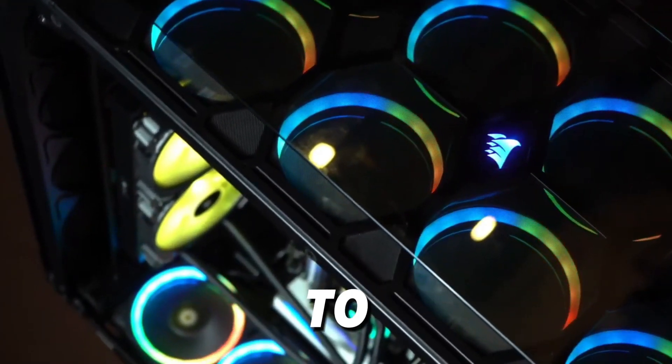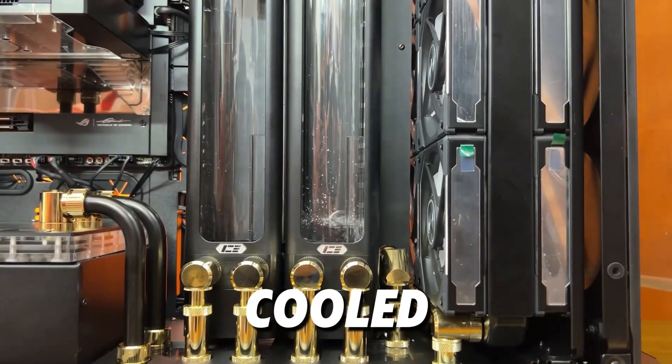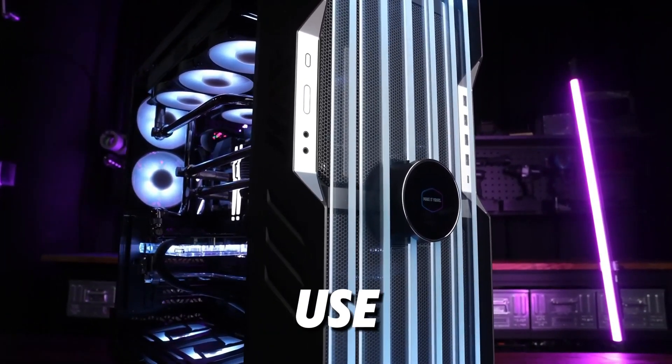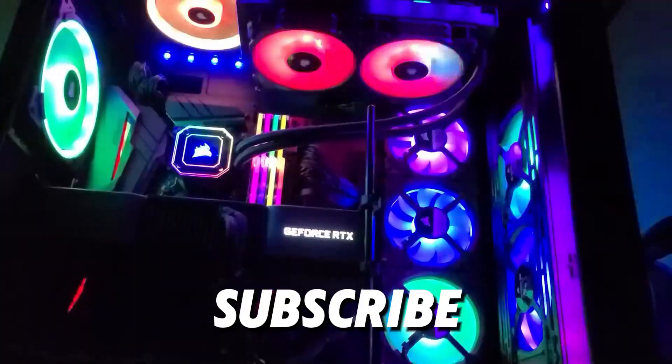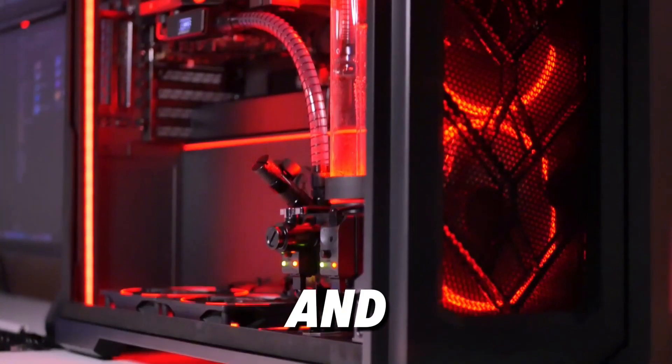From spacious full towers to sleek mid-towers, these cases are designed to help you build the water-cooled rig of your dreams. Let us know in the comments which case you're excited to use, and don't forget to like and subscribe for more tech tips and build guides. Thanks for watching, and happy building!